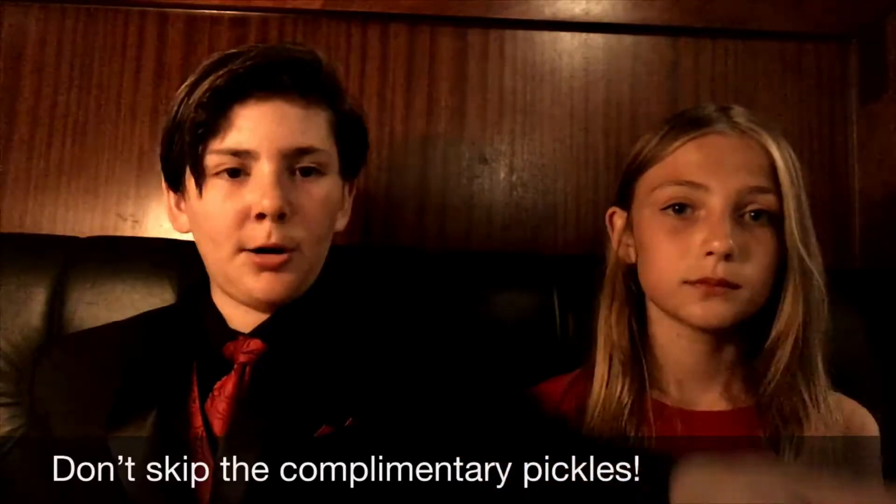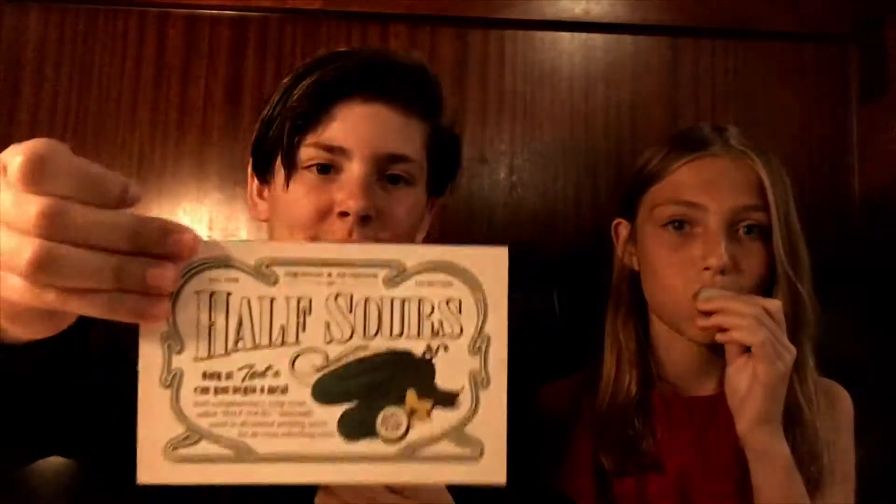With every meal, you get complimentary pickles. They're pickled for half the amount of time — they're called half sours. They're really crunchy and, like it says, half sour.